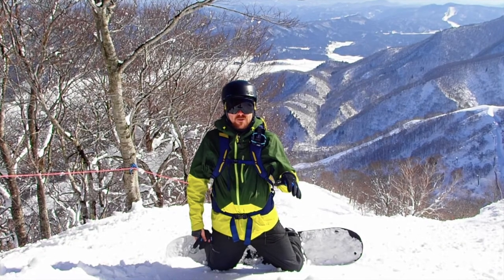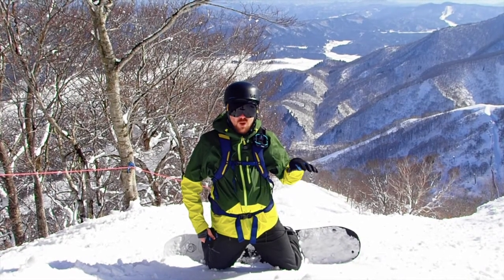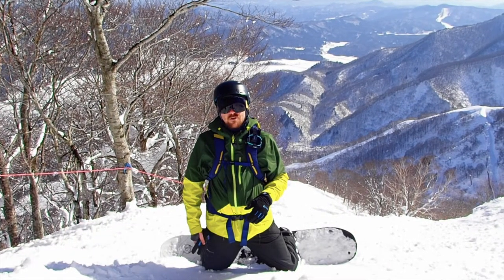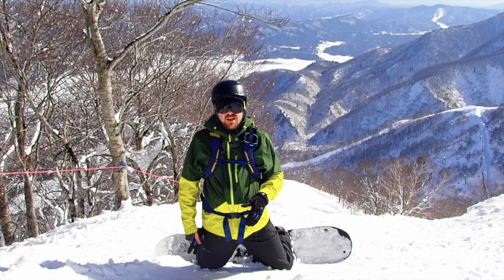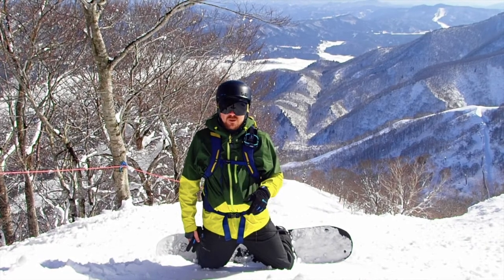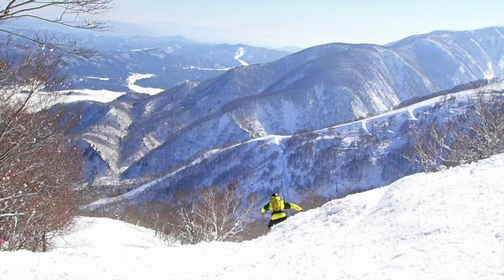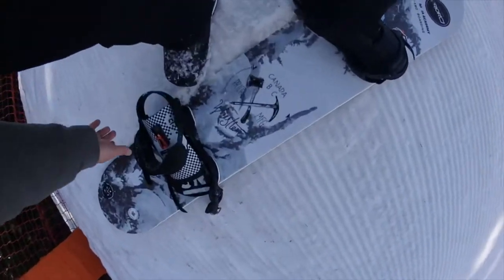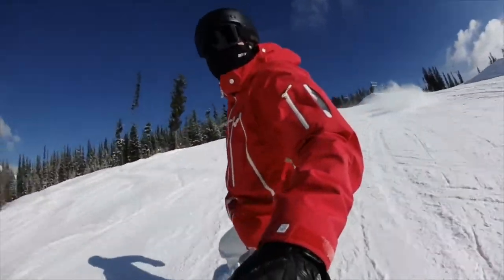All in all, it's been a fantastic day at Goryu. Managed to have some nice groomed runs, some stuff that's a little bit more challenging like some double black diamonds and more ungroomed terrain. Had a pop over to Hakuba 47, but I'm going to save that for another video. If you've enjoyed watching this resort review, please hit the like button and make sure you subscribe for more content. If you have any questions about Goryu or any of the other resorts here in Hakuba Valley, just drop it in the comments below. Thanks very much for watching.